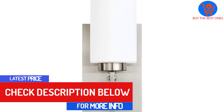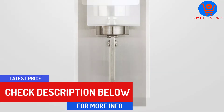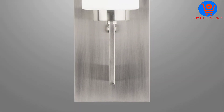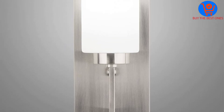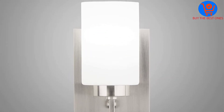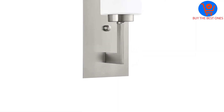Their E26 socket works with a wide range of halogen, CFL, LED, and incandescent bulbs with a maximum rating of 60 watts — bulbs are sold separately. The wall sconces are fully dimmable when used with a dimmable bulb and a compatible dimmer switch. They come with a universal mounting plate that works with most 4-inch octagonal, square, round, or 2-inch by 4-inch junction boxes.